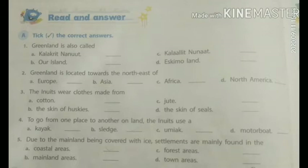Third point: The Inuits wear clothes made from. The options are A. Cotton, B. The skin of huskies, C. Jute, D. The skin of seals. And the answer is D. The skin of seals.